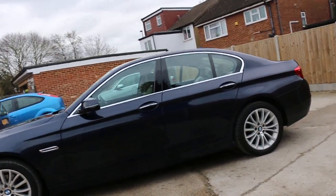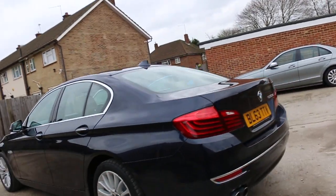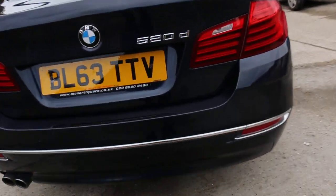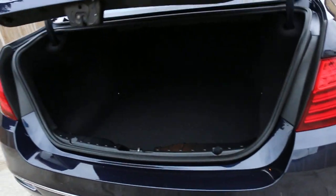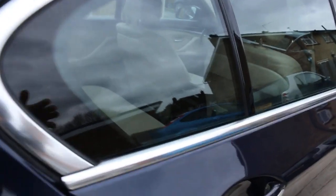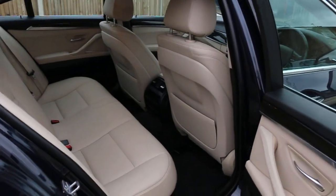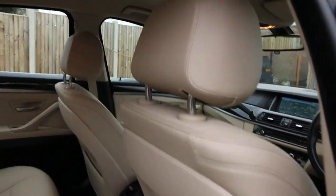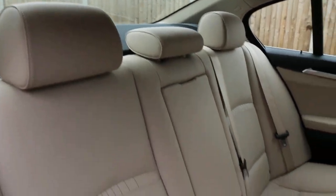The car also has rear parking sensors. Full cream leather interior, side and front airbags, 5 headrests, and ISOFIX.